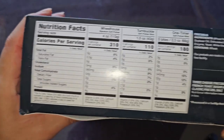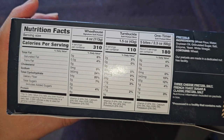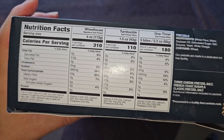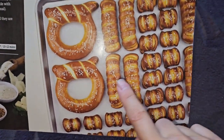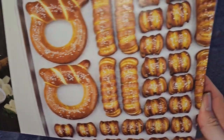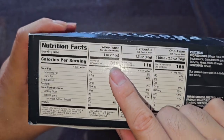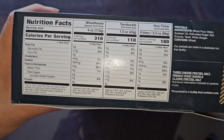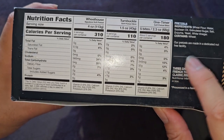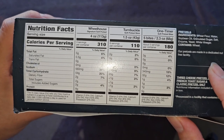Here are the nutrition facts. They have different info for each type. The wheelhouse is 310 calories per serving, turnbuckle is 110, and the one-timer is 180 — but that's for 5 bites. Wheelhouse is 4 ounces, 113 grams; turnbuckle is 1.5 ounces, 110 grams; and one-timers are 5 bites per serving. So 310 calories per wheelhouse, 110 per turnbuckle, and 180 for 5 bites.